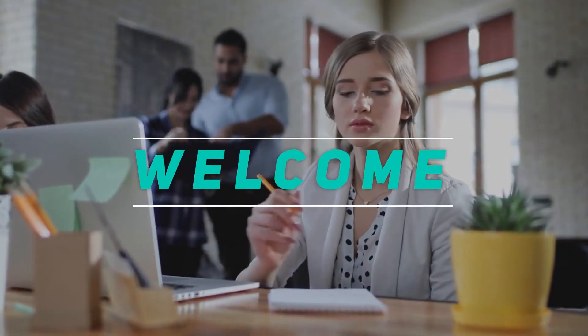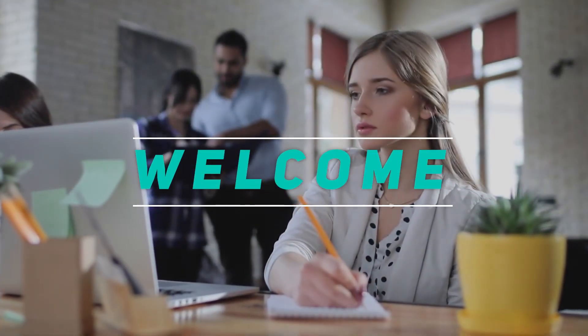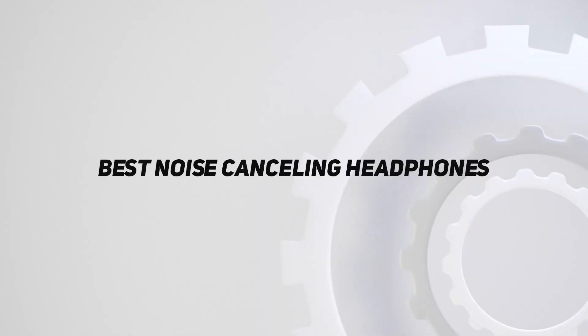Hey, welcome back to my channel. In this video, I'm going to talk about the top 5 best noise-canceling headphones.